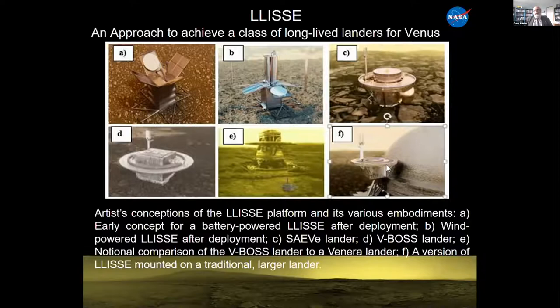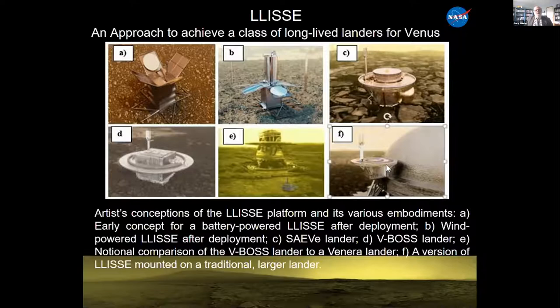Back in the V-BOSS days the goal was to meet a price cap by delivering something the size of a pizza to Venus. LISSY is a smaller, complete system for specific goals. The intelligent systems part — electronics, sensor systems, and communication — provides the capability to process data, communicate, and measure meteorological parameters and atmospheric species, including wind and the rate of solar energy deposition.